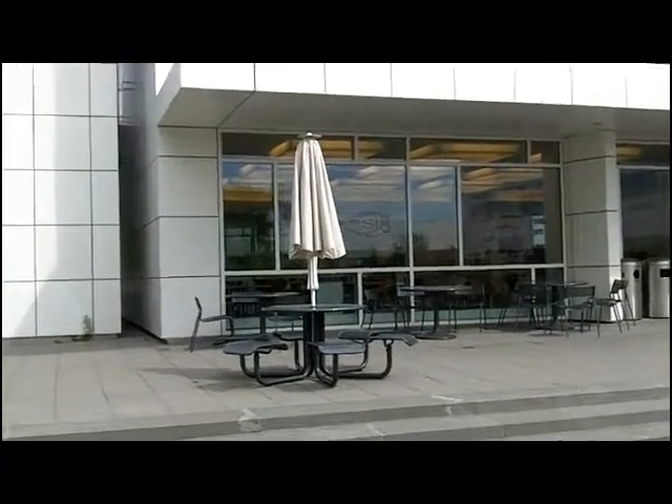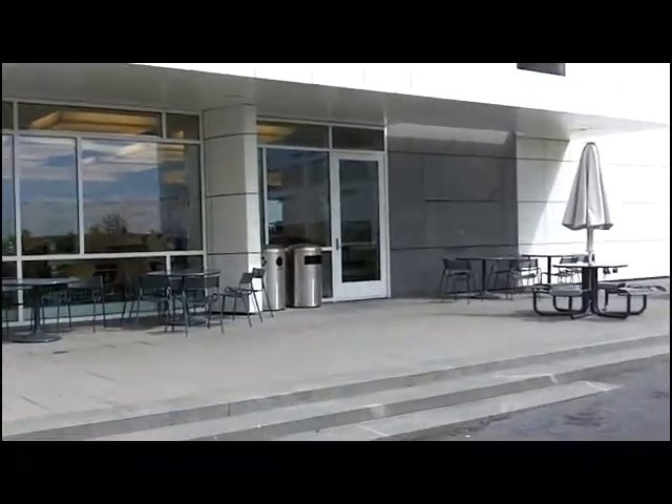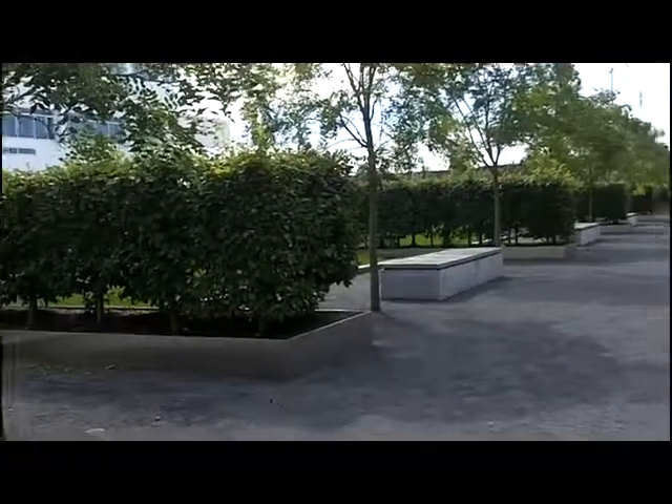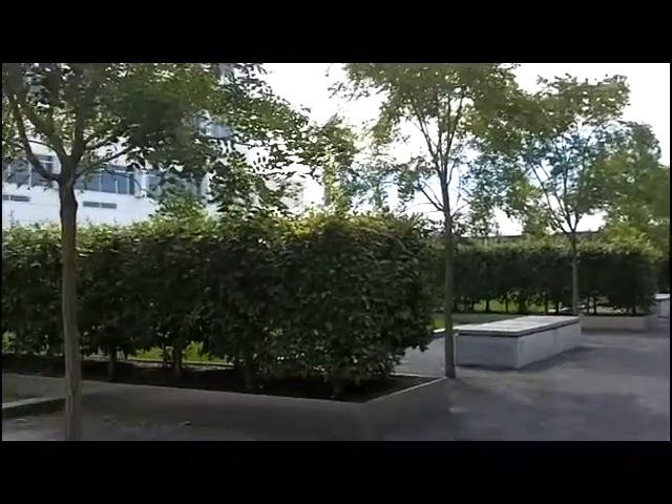Weill Hall includes the Synapse Cafe, a nice place for students to decompress after working hard. It overlooks this courtyard with what appear to be newly planted trees.